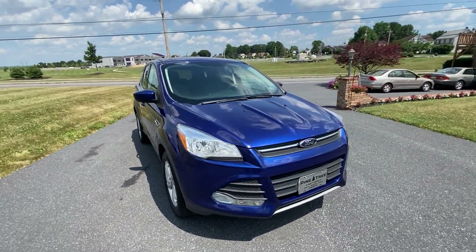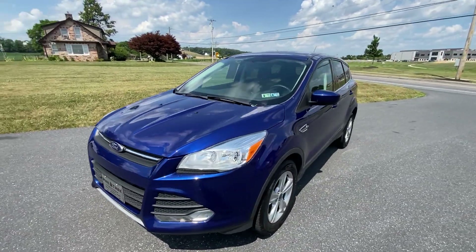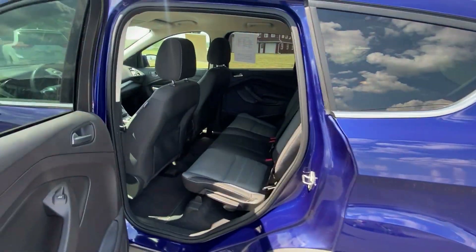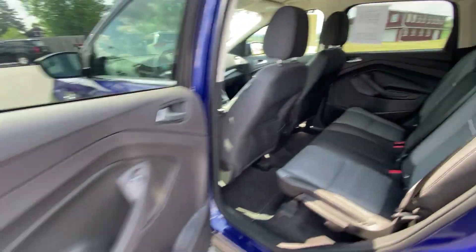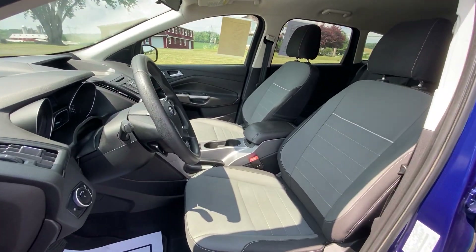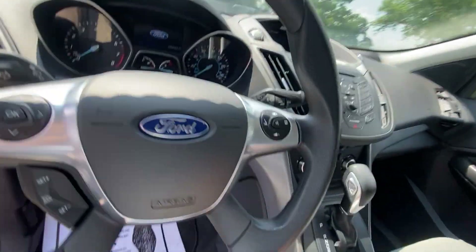It has a fresh PA inspection. We'll go ahead and pop into the interior — I'll show you the back first. Here's your back seat, nice and spacious. And here's the front with power seats — hop in and start it up.